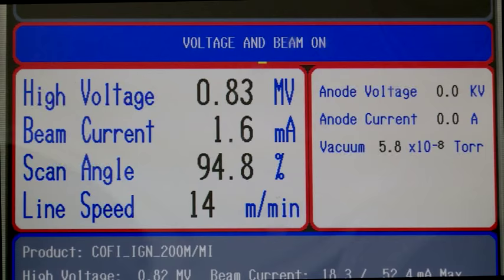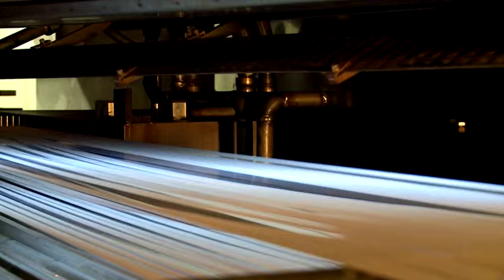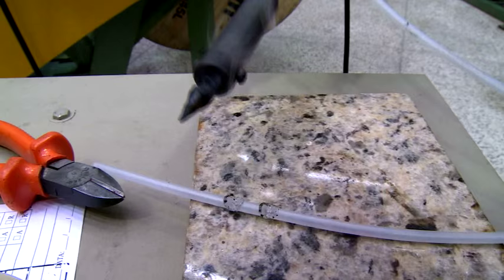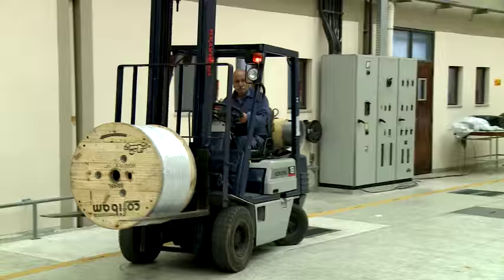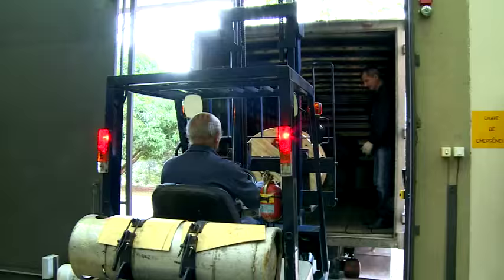An accelerator creates a beam of electrons. These hit the material and cause changes in its structure. A comparison test shows the difference between the non-irradiated and irradiated cables. At this busy e-beam facility, around 200 kilometres of cables are irradiated every day. These will be used for car ignitions.